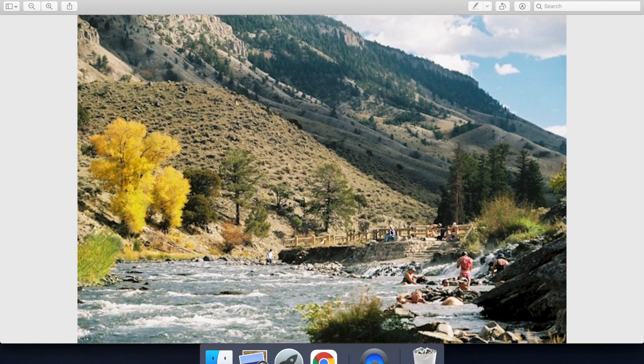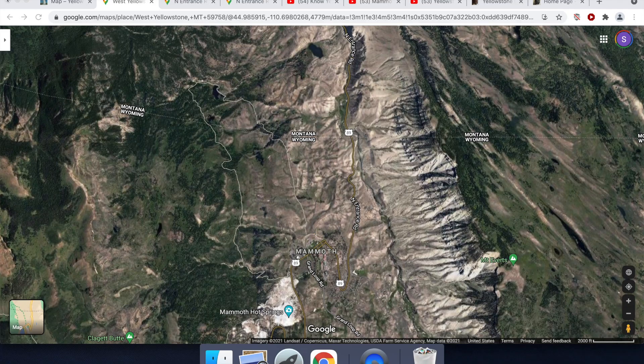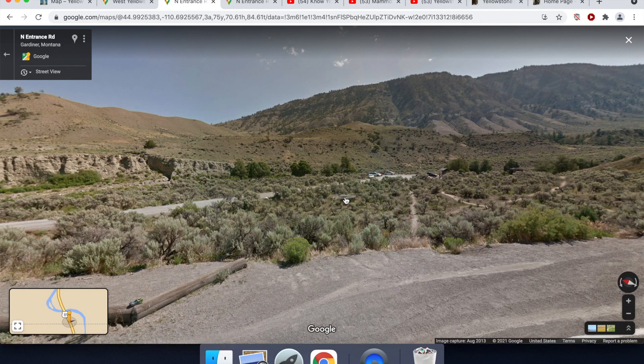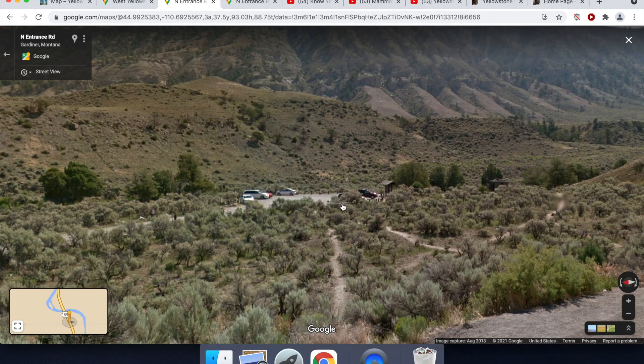Here on Google Street View, we're coming down from Mammoth Hot Springs towards Gardiner, and you can see the turnoff to the little parking lot for the Boiling River. You'd park in this parking lot and take a trail that leads along the river — actually upstream — towards the Boiling River.